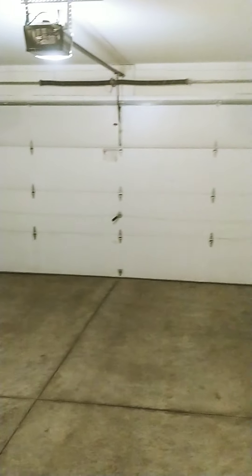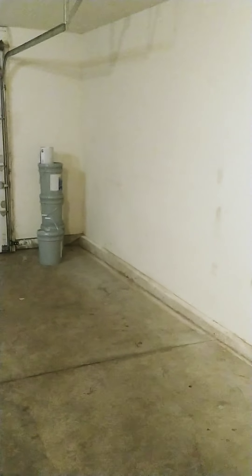This door right beyond move-in is the access to the garage. As you can see, there is a lot of open space here.